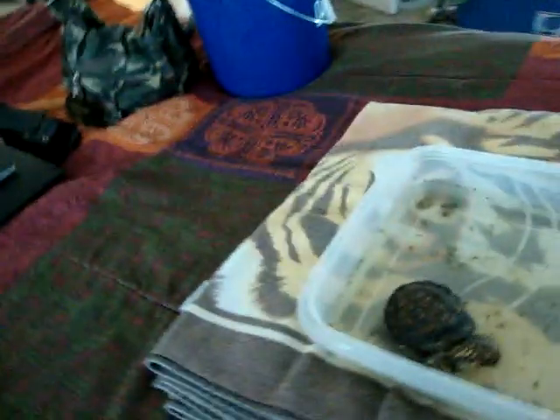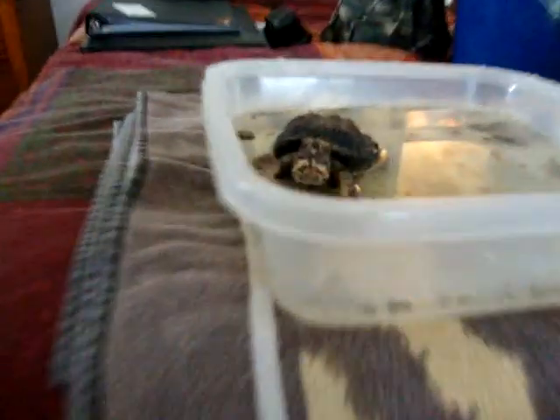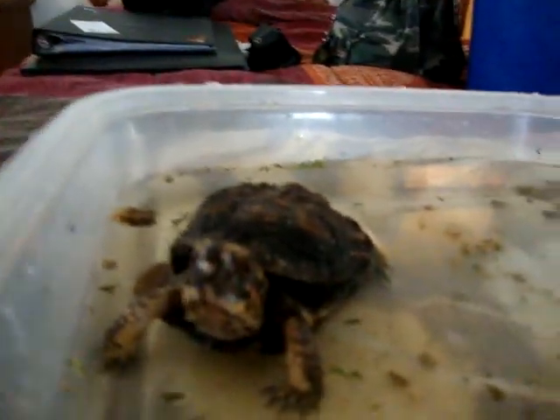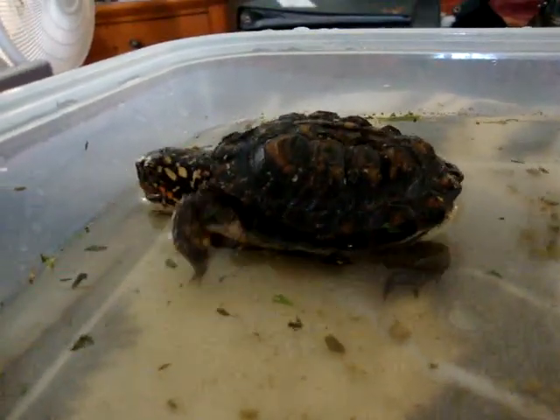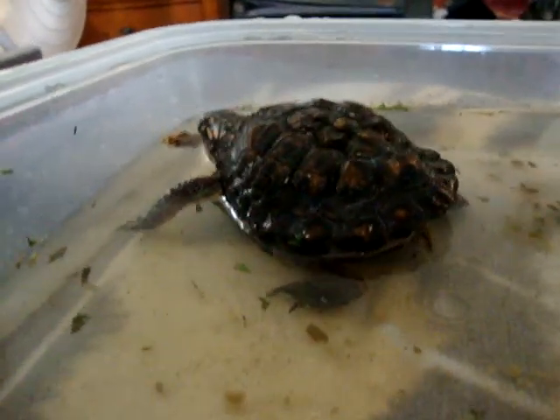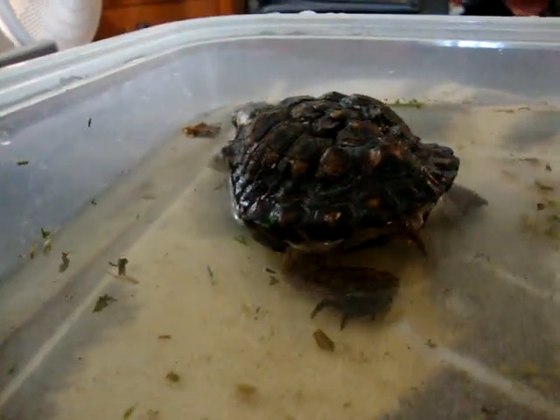I actually have to spray it down a bit. She's a great little turtle to have. She's very friendly and she has a good appetite. She loves earthworms — I'll have to get a video of her doing that.